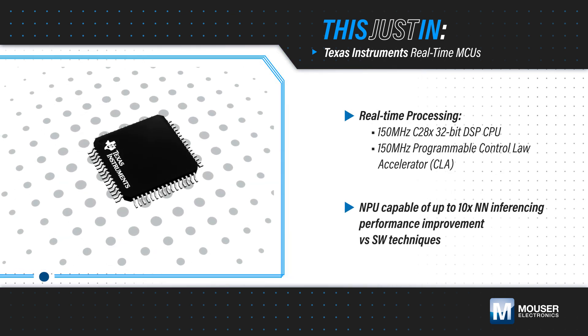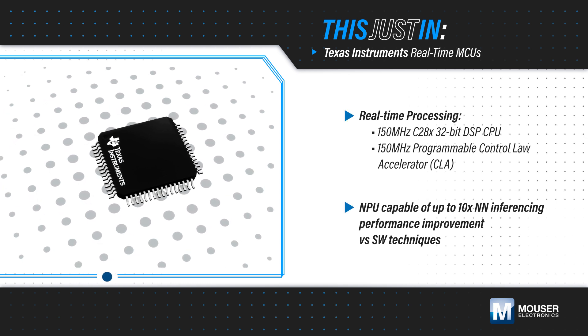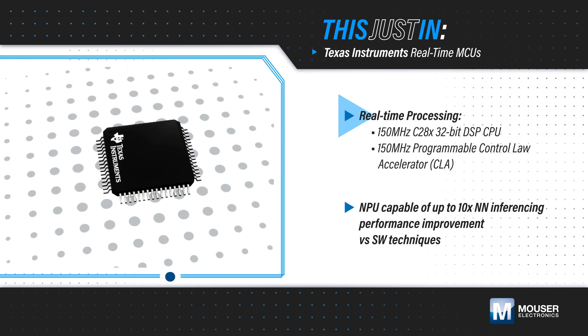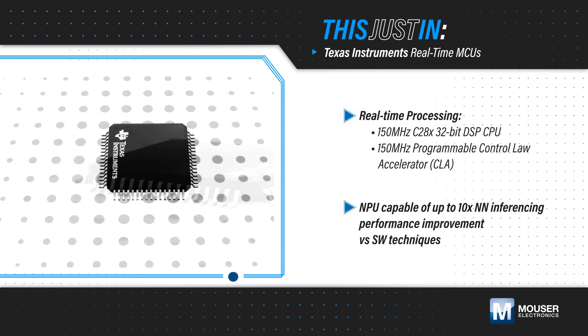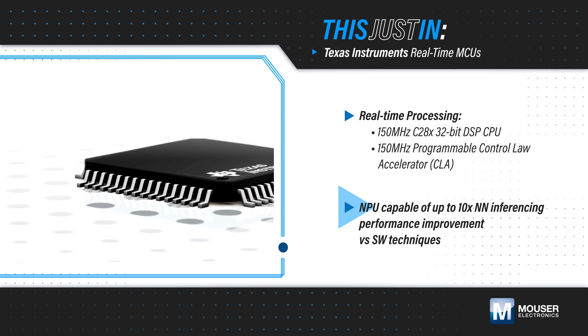Texas Instruments TMS320F28P55X series of C2000 real-time MCUs, available from Mouser Electronics, integrate a 32-bit TI DSP CPU, an independent math accelerator, and an NPU that provides up to 10 times higher neural network inferencing performance than a software-only implementation.